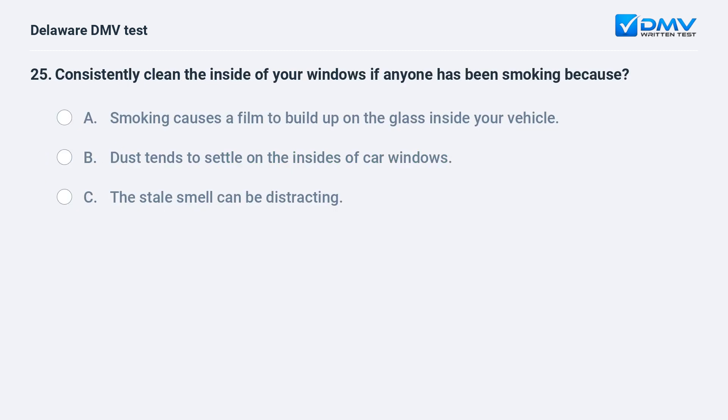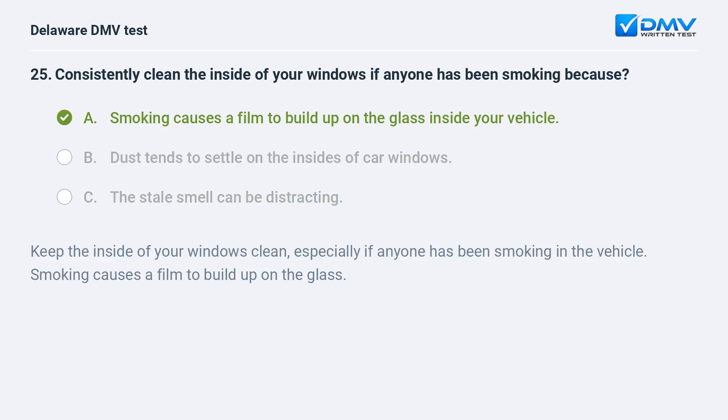Consistently clean the inside of your windows if anyone has been smoking because: A. smoking causes a film to build up on the glass inside your vehicle, B. dust tends to settle on the insides of car windows, C. the stale smell can be distracting. The answer is A. Keep the inside of your windows clean, especially if anyone has been smoking in the vehicle. Smoking causes a film to build up on the glass.